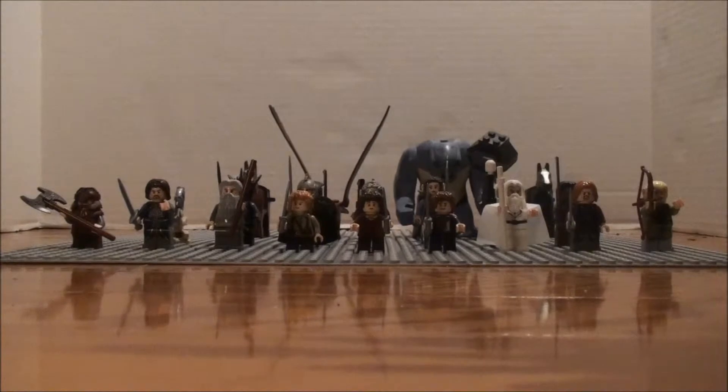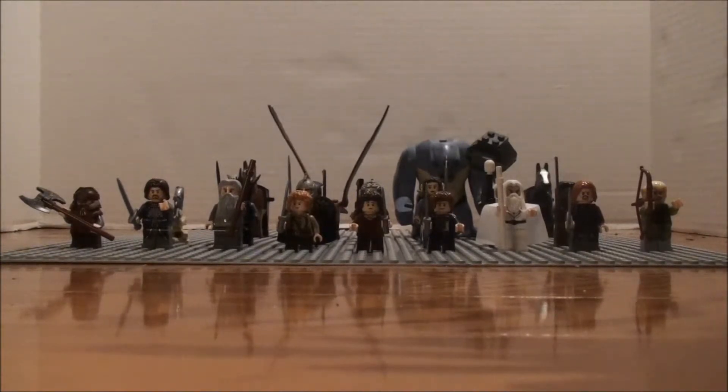Hey guys, it's CMAX Studios here, and this is my second video, including the intro to my channel. In this video, I'm going to be showing you the figurines of LEGO Lord of the Rings, of the sets that I've already gotten. But at the end of the video, I'm also going to be showing you pictures of ones that I do not have, but probably will be getting.